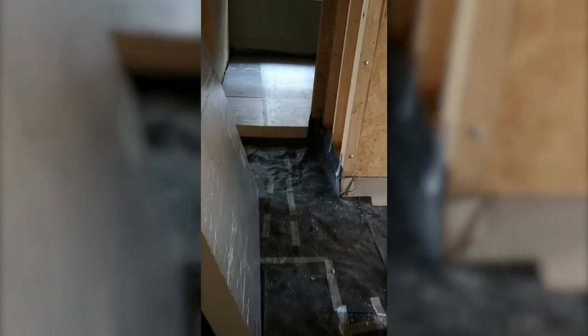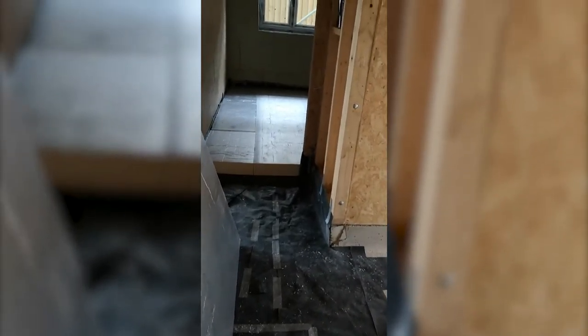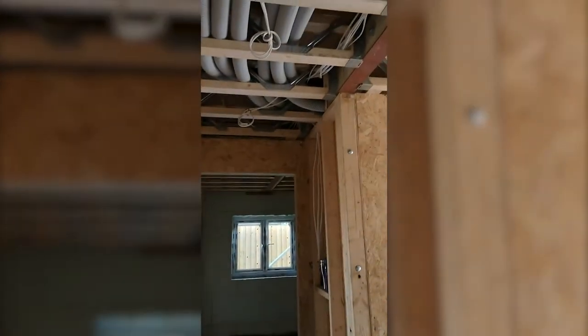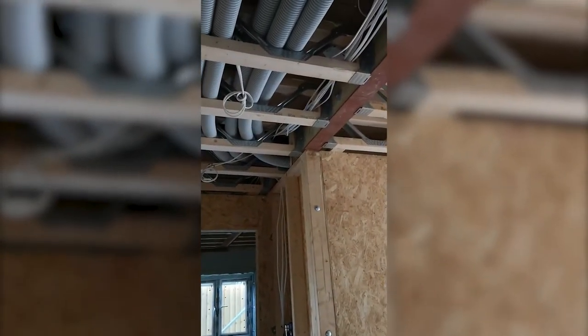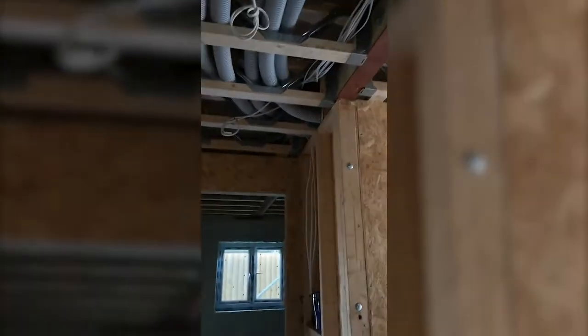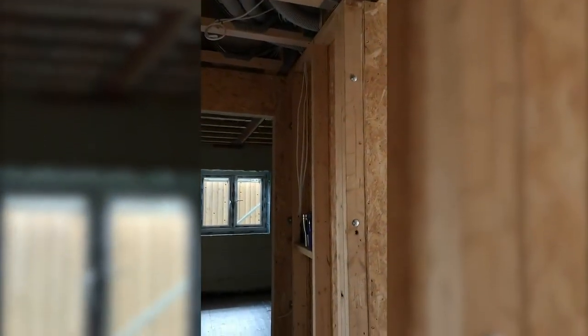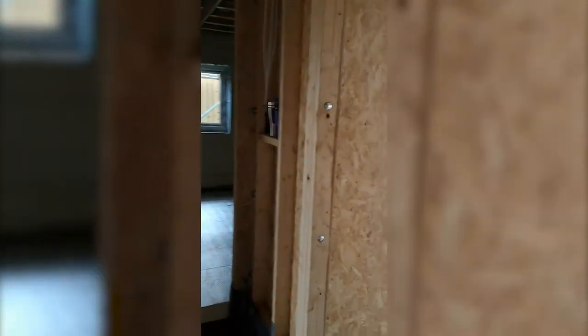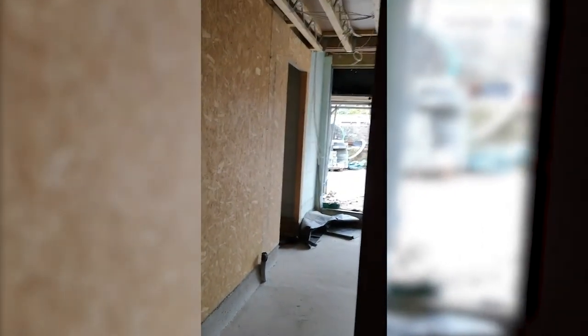There's been loads going on upstairs as well with more windows and things being fitted. Next week it will be first-fix plumbing starting, a continuation of the first-fix electrics, and the rest of the windows going in. Then we'll just have the big patio doors upstairs to go in, which aren't due until the end of July, and the front door which is still a few weeks off.